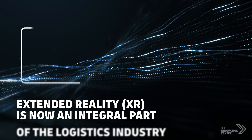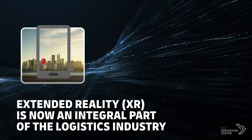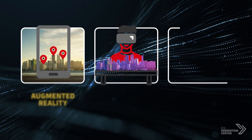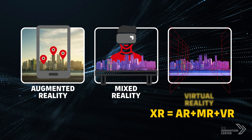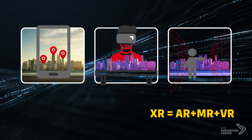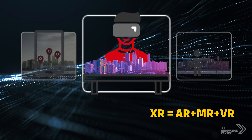Extended reality explained. Extended reality is likely to become an increasingly integral part of the logistics industry. XR encompasses different experiential technologies: augmented reality, virtual reality, and mixed reality.